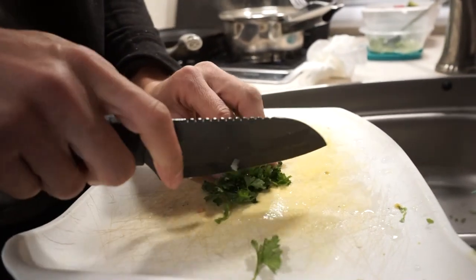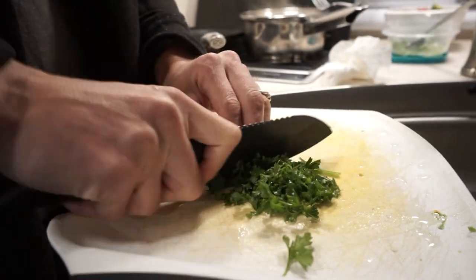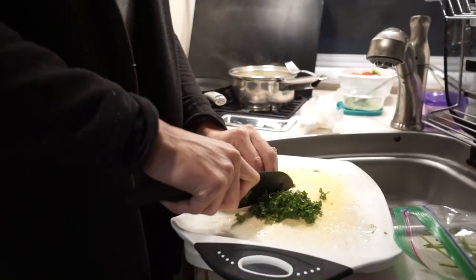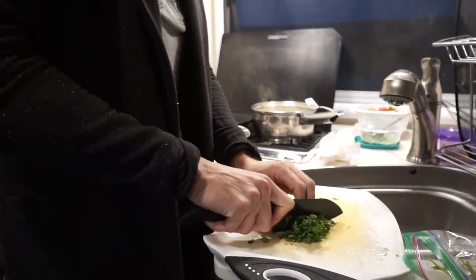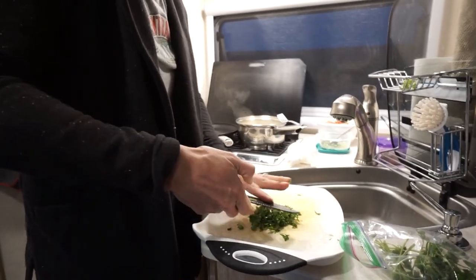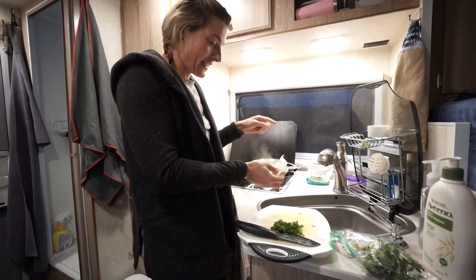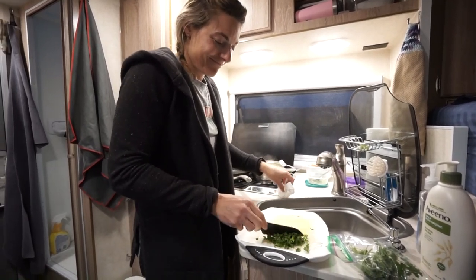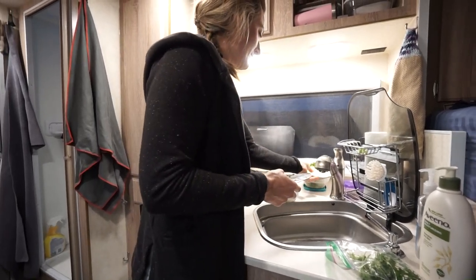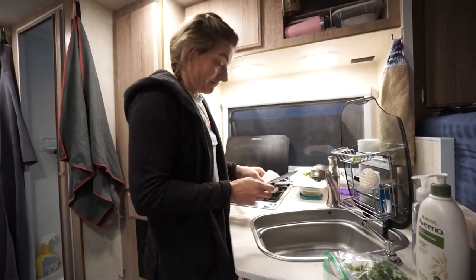I'm just dicing up a little bit of fresh parsley to go on top of the pasta, and then I'm going to use the knife to dice up the chicken. Since we have tight quarters, we only have one knife, so I've got to get all the veggies prepped and then use it to dice up the meat. We try to reuse everything. We actually don't use plates very frequently — we just eat out of whatever pan we cooked in and share the same pan with our own utensils. Less cleanup means less water waste, which means you can stay out in the middle of nowhere longer.